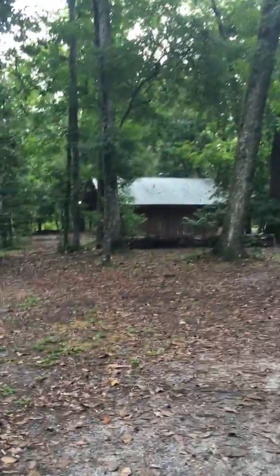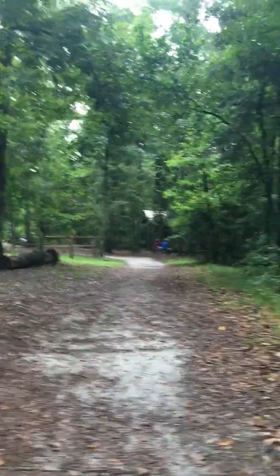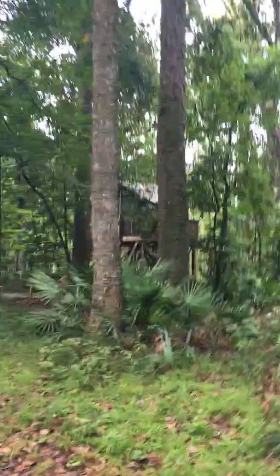So our campsite, even though we're the furthest treehouse away, wasn't that far from the restroom. And the path over here is where you come in and out. And there's another treehouse over here. And number 7 is right behind the bathroom and beside the dining hall.